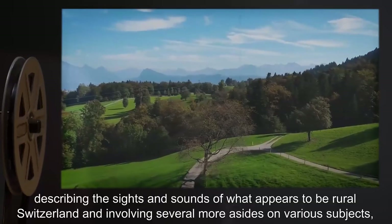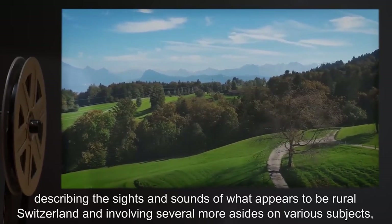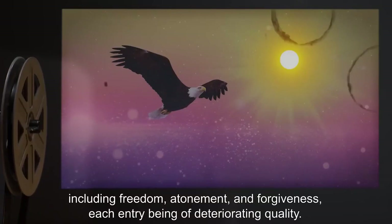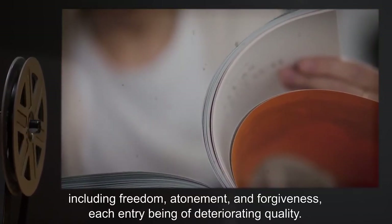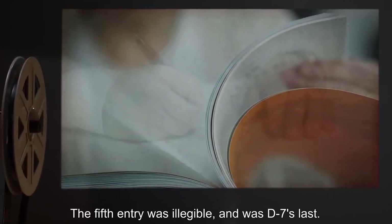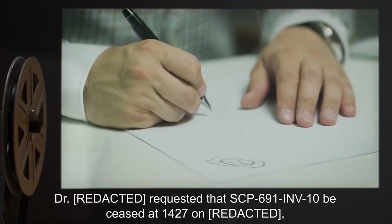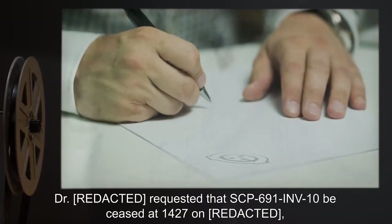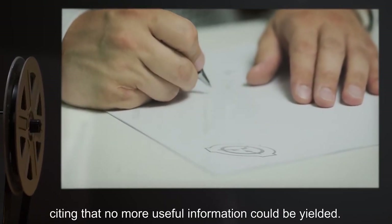The entries involve several more asides on various subjects, including freedom, atonement, and forgiveness, with each entry being of deteriorating quality. The fifth entry was illegible and was D-7's last. Dr. R-1 requested that SCP-691-INV-10 be ceased, citing that no more useful information could be yielded.